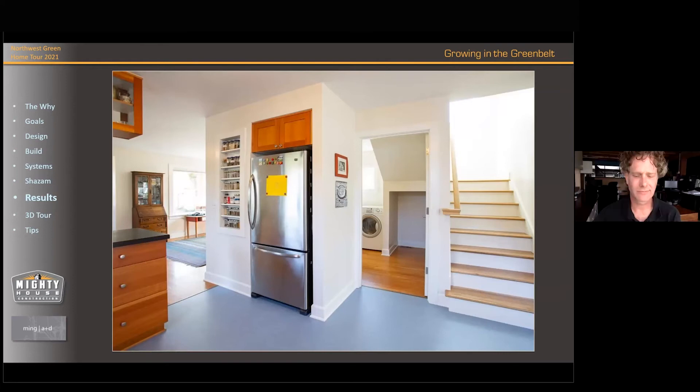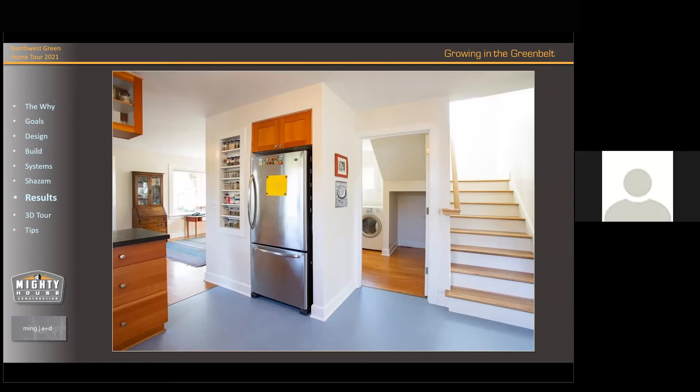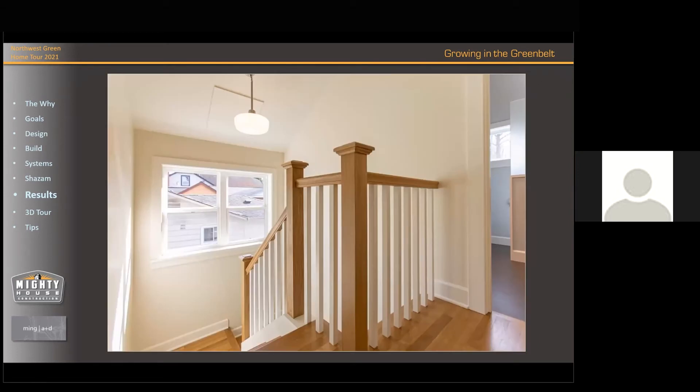One challenge in the design process was deciding how open to make the stairs. The stairs are right next to the kitchen and bedrooms, with people sleeping above, so we needed to balance openness with acoustic separation. In this case we have stairs with a window so natural light comes through, then an open landing before the bedroom doors — this helps mitigate sound transmission going up.